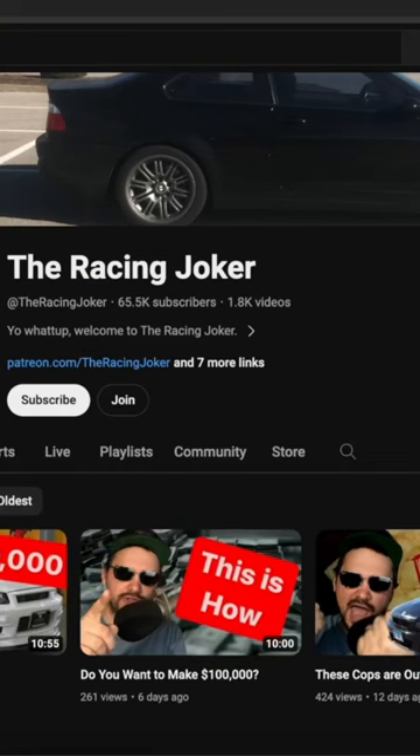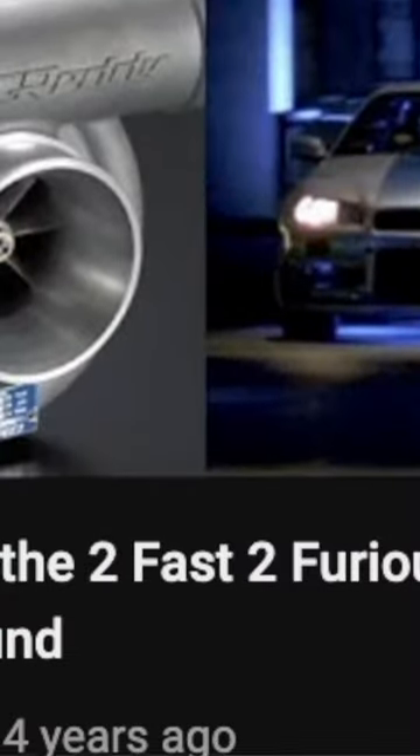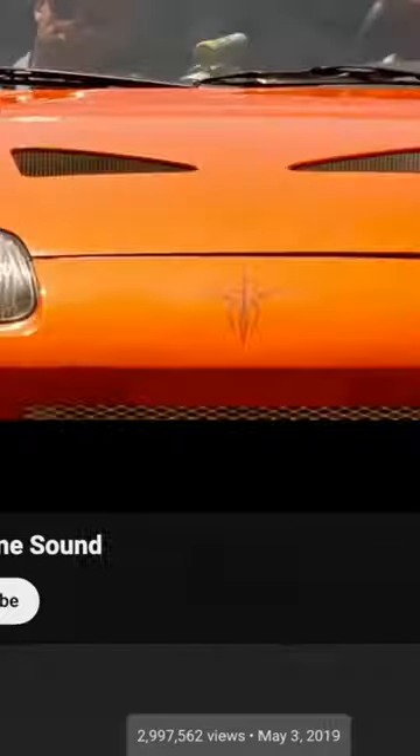My most famous video on this channel is one that's all about trying to find a way to replicate the sound of the 2 Fast 2 Furious Skyline.